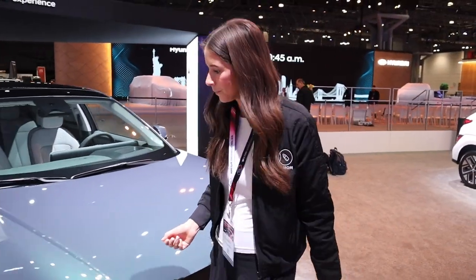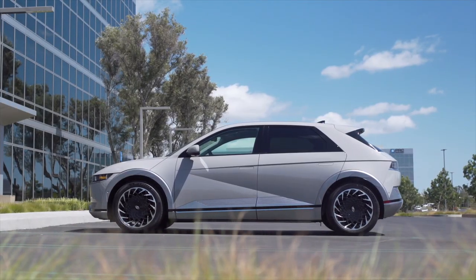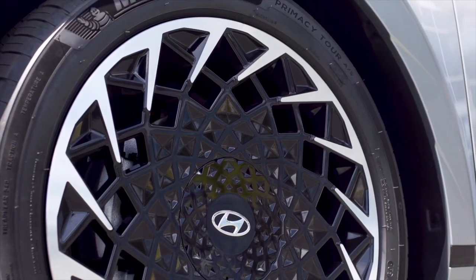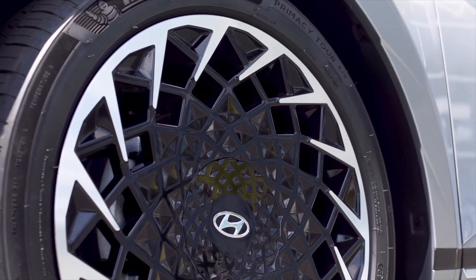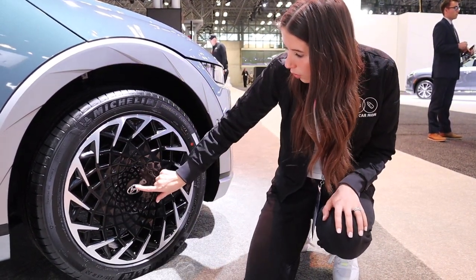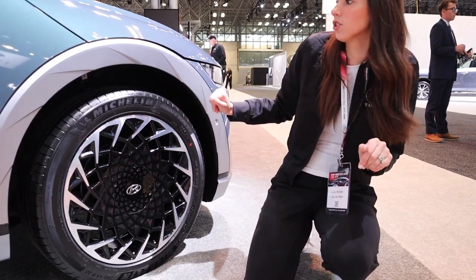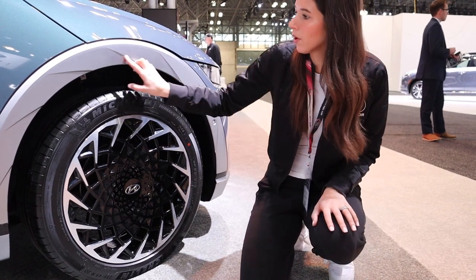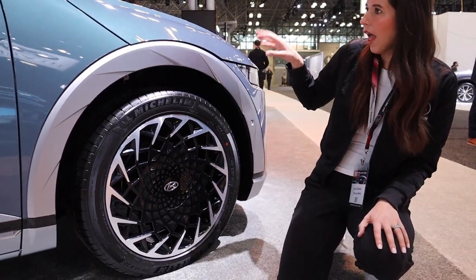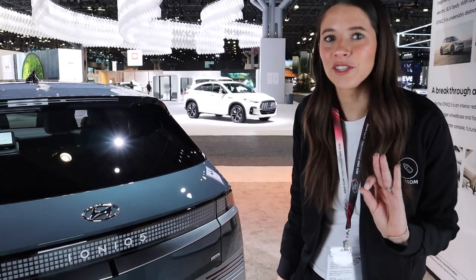Let's move along to the side profile, starting with the wheels. These are some of the coolest wheels I've literally ever seen — 20-inch wheels on this model, beautiful chrome with incredible detailing. Even the Hyundai logo is completely embedded in there. The bumper and fender have unique detailing that really elevates the look and makes it feel like a luxury car.